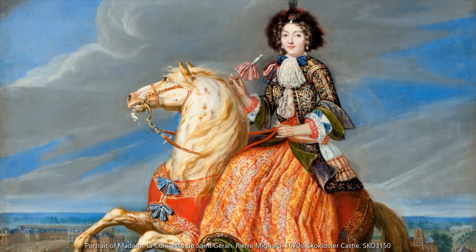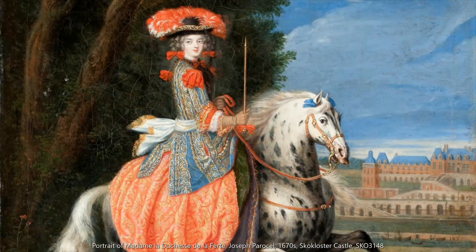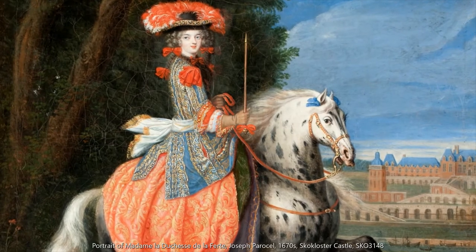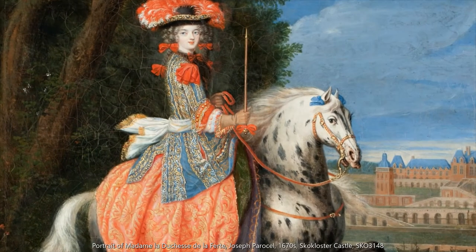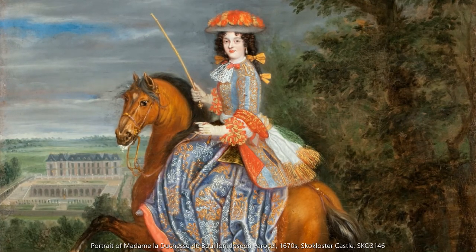There seems to be something of a rise in what might be called embroidered jackets towards the end of the 17th century, but since they were worn by women as riding wear and more widely than just England, it's more likely that they stemmed from the fashion for men's embroidered coats of the time, rather than being a continuation of the earlier embroidered jackets.